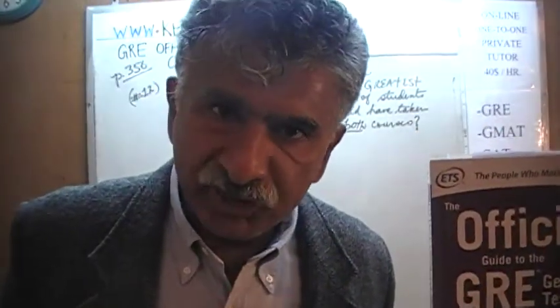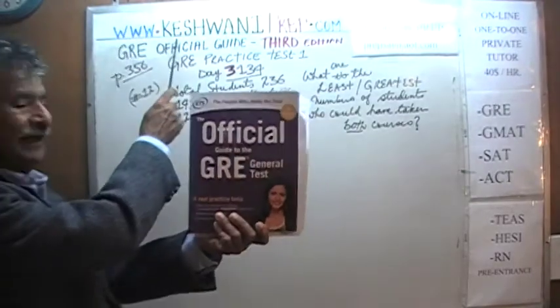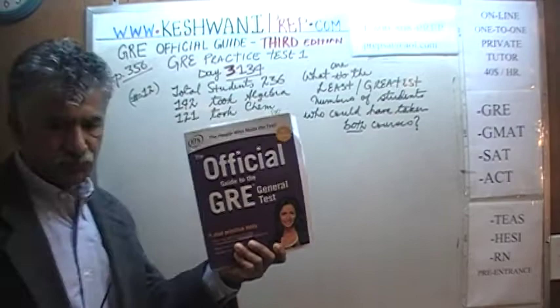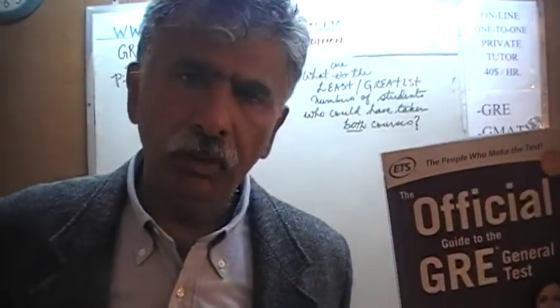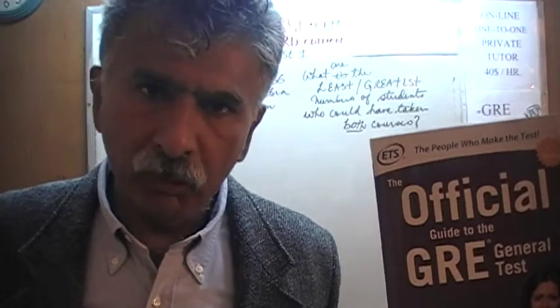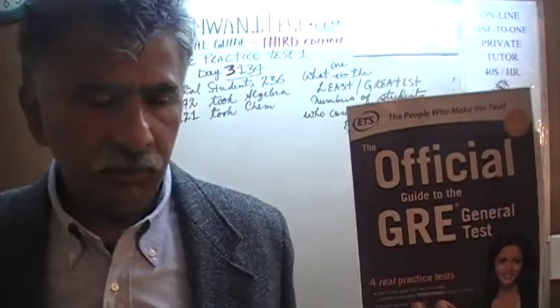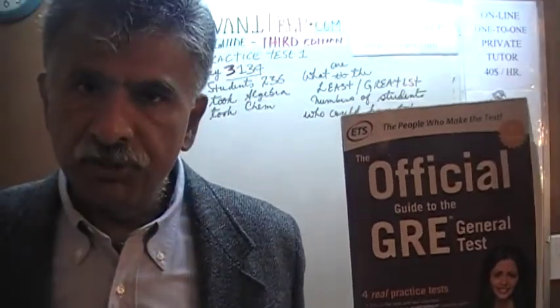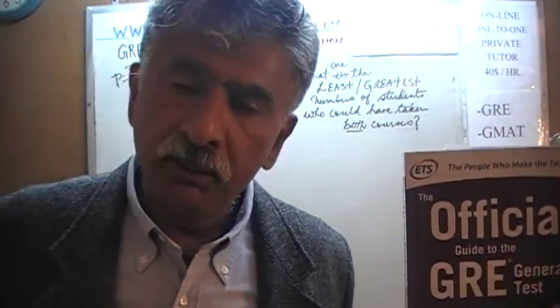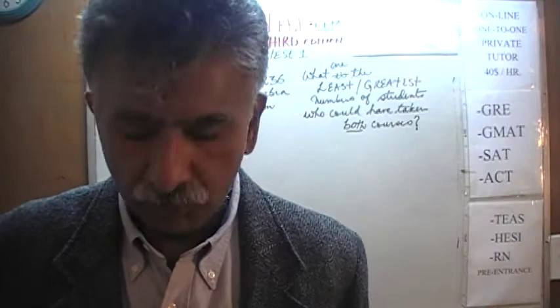Hello, my name is Keshwani, K-E-S-H-W-A-N-I. We are here because we want to prepare for the GRE. We have been solving math problems out of the official guide to the GRE, the third edition. If you do not own this book already, purchase one immediately — you are going to need it.